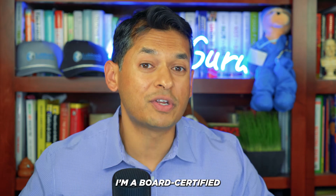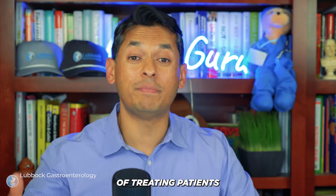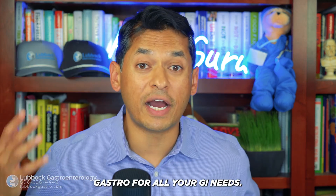Howdy, I'm Dr. Islam. I'm a board-certified gastroenterologist at the Mayo Clinic with over 10 years of treating patients with all sorts of GI issues, including H. pylori successfully. If you haven't already, don't forget to smash that like button, share, and subscribe, and come see us at Gastro for all your GI needs.